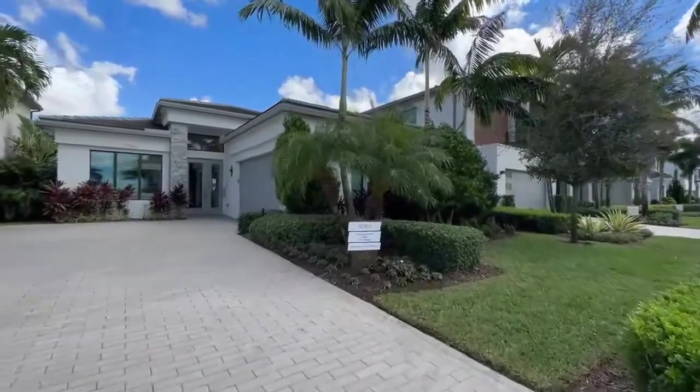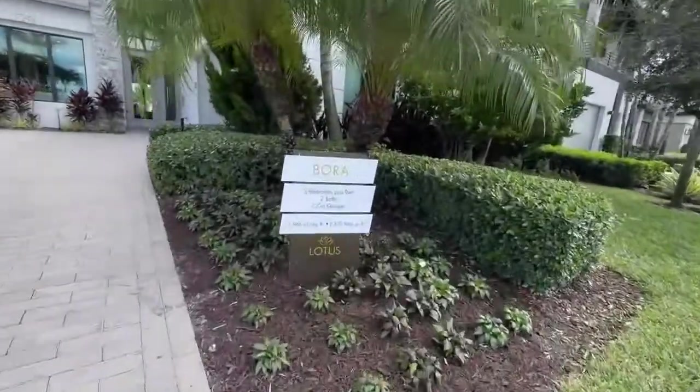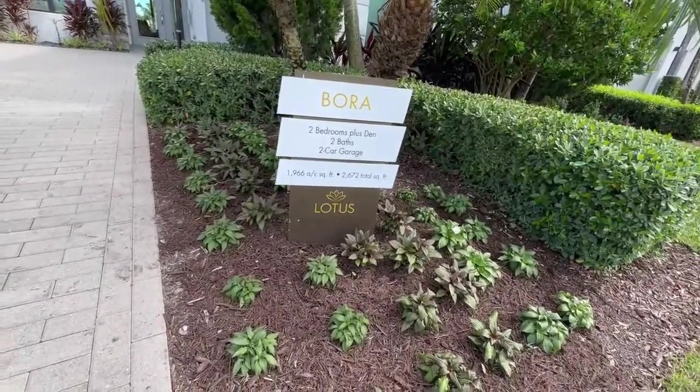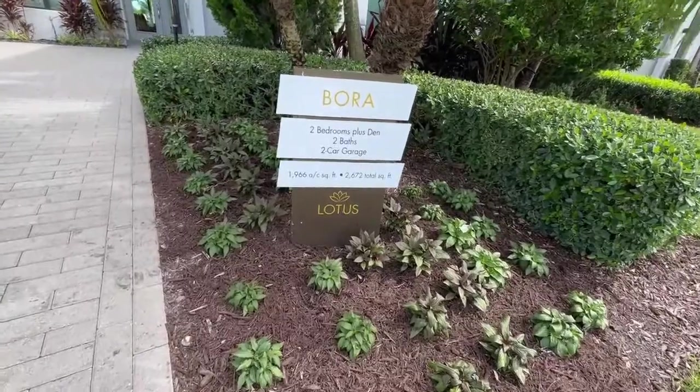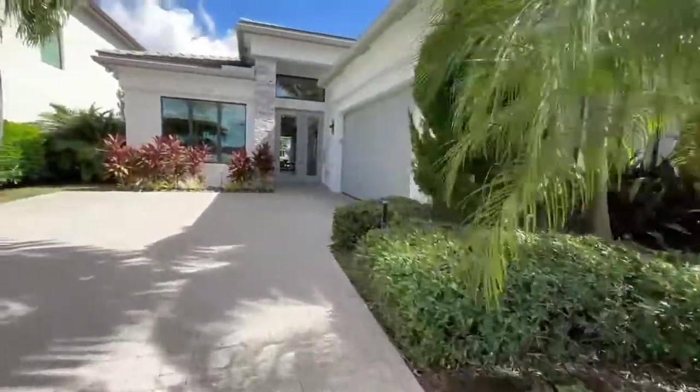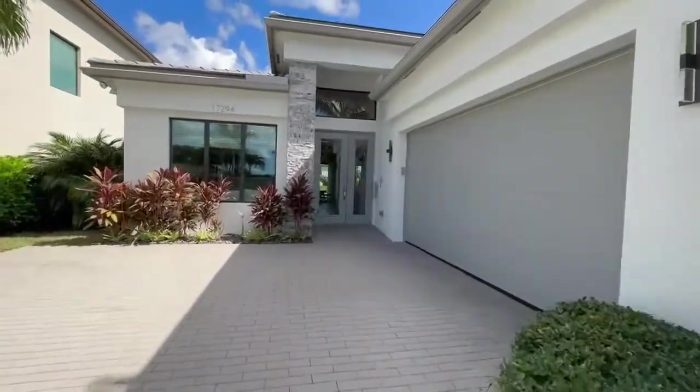Now we are in front of the Bora model — B-O-R-A. This model is a two bedroom, two bath, or has the option to turn the den into a bedroom, giving you a three bedroom, two bath with a two car garage. This model home is also on a water lot. It's 1,966 square feet under air and 2,762 total square feet. Let's go inside and take a look.